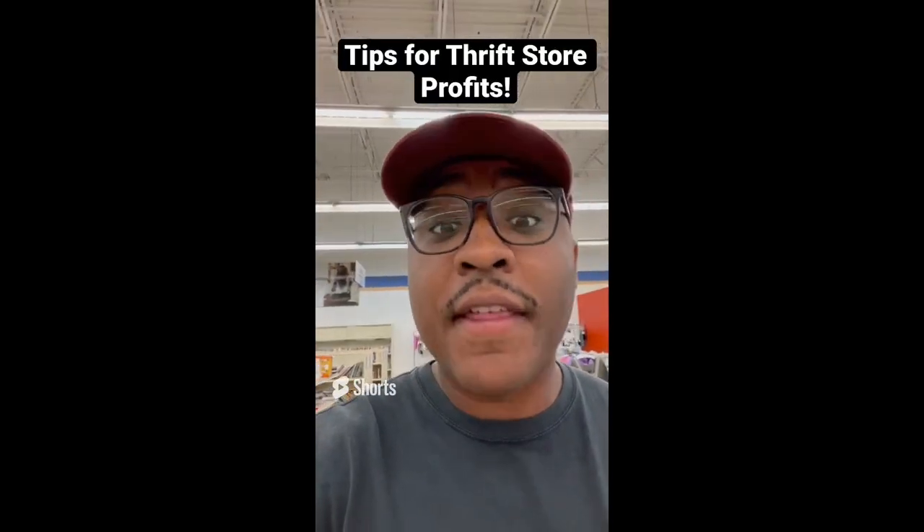Tips when looking for profit at the thrift stores: always be on the lookout for milk glass — this makes money.